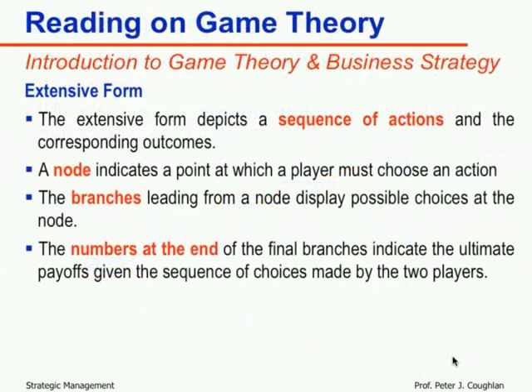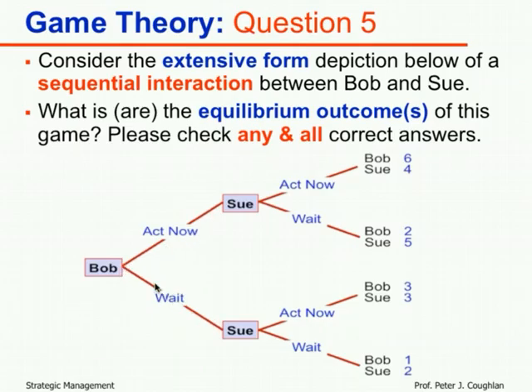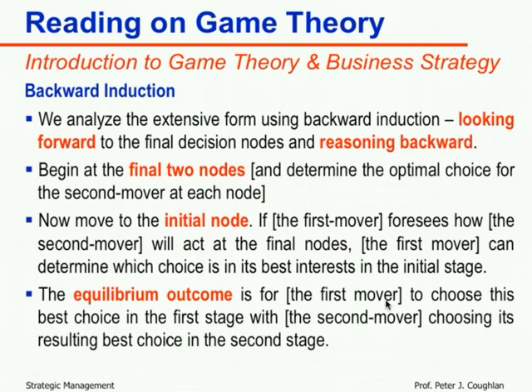We solve the extensive form game via backward induction — looking forward to the final decision nodes and reasoning backwards. From the reading: begin at the final nodes and determine the optimal choice for the second mover at each node. If Bob chose to act now, Sue is at the top node: acting now gives her four, waiting gives her five. She prefers five, so Sue would choose to wait.